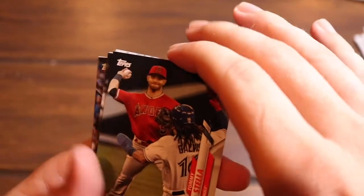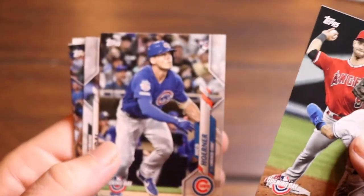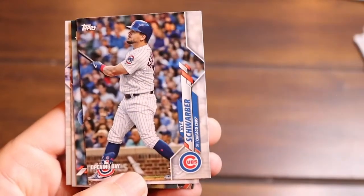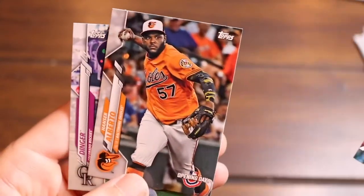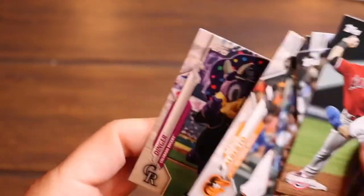Tommy La Stella, Nico Hoerner, Yasmani Grandal, Kyle Schwarber, Craig Kimbrell, Hanser Alberto, and Dinger again. Alright guys, three more of these small packs, then we'll get into the hanger packs.